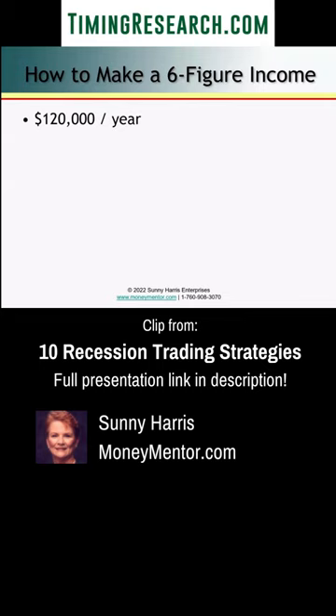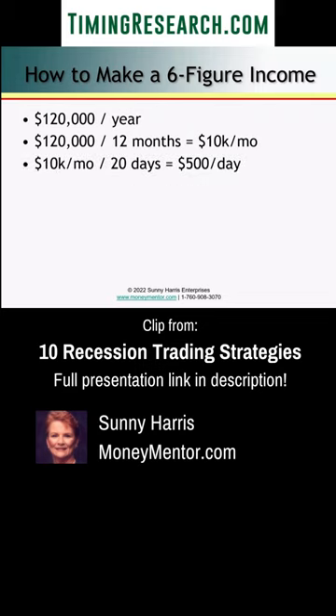First, we want to talk about how to make a six-figure income. So let's say $120,000 a year is what you want to get. We just simply divide that by 12 months — now we know it's $10,000 a month. Divide that by 20 days trading, that's $500 a day. Now it's looking more reasonable.